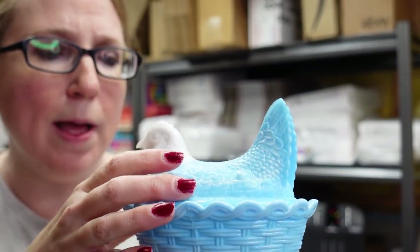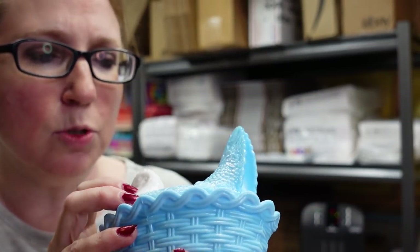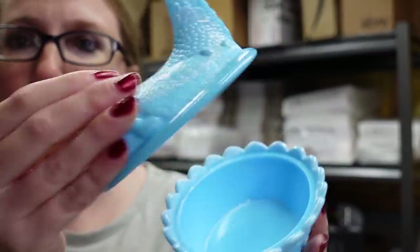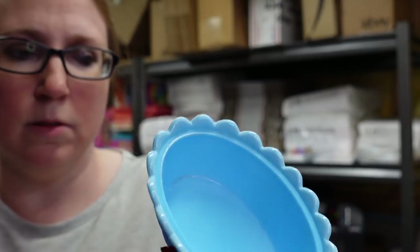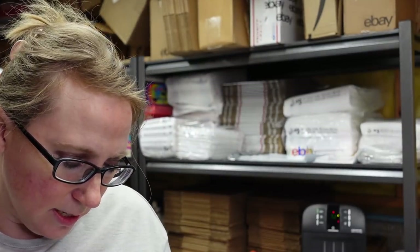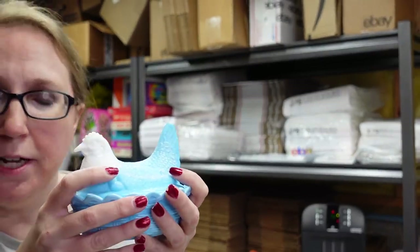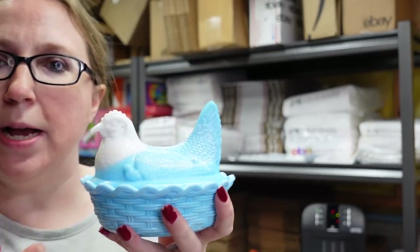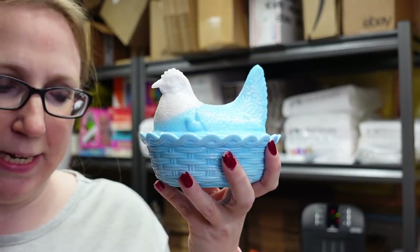To keep with the chicken theme, I also have this hen on a nest — blue and white with some swirls like slag glass, really cute. I paid $7 for it and listed it on auction with a starting price of $29.99.